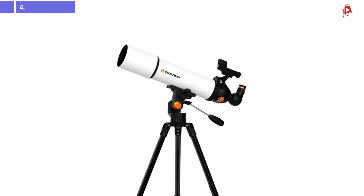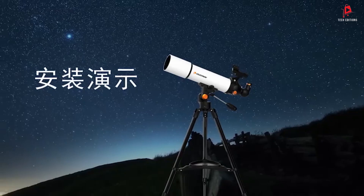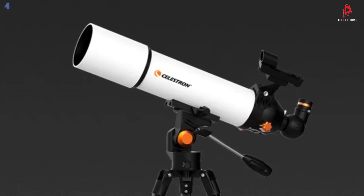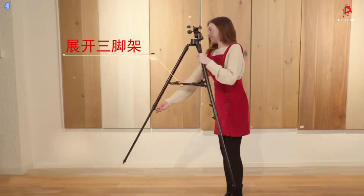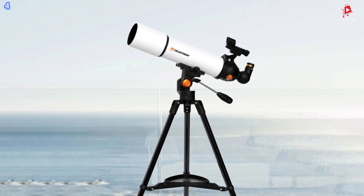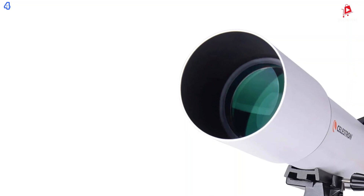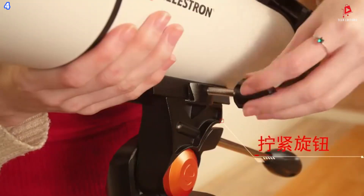Number 4: Celestron 80/500 Astronomy Telescope. The Celestron 80/500 Astronomy Telescope is an ideal choice for beginners and students looking to explore the vastness of space. This compact and portable telescope comes with a durable aluminum alloy tube, providing both strength and lightness. The optical structure is refractive, offering clear and bright imaging, perfect for stargazing. Equipped with two aspherical eyepieces — a 23mm and a 10mm — this telescope offers a broader view for better observation.